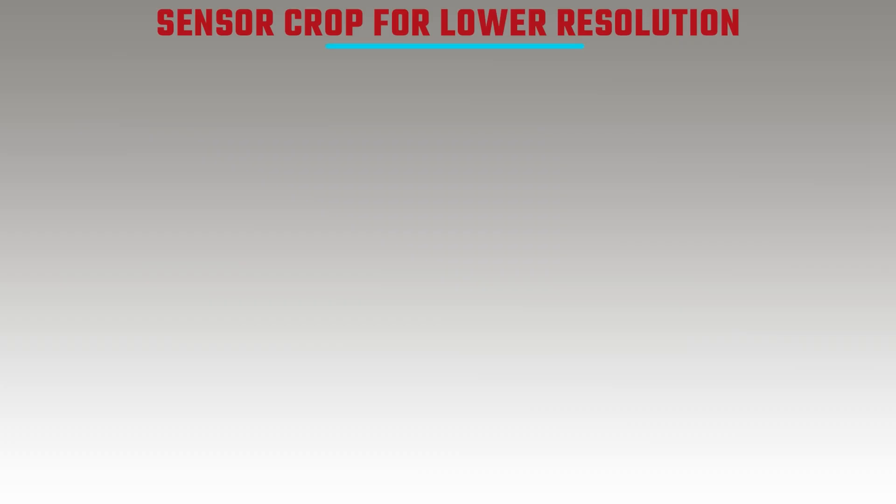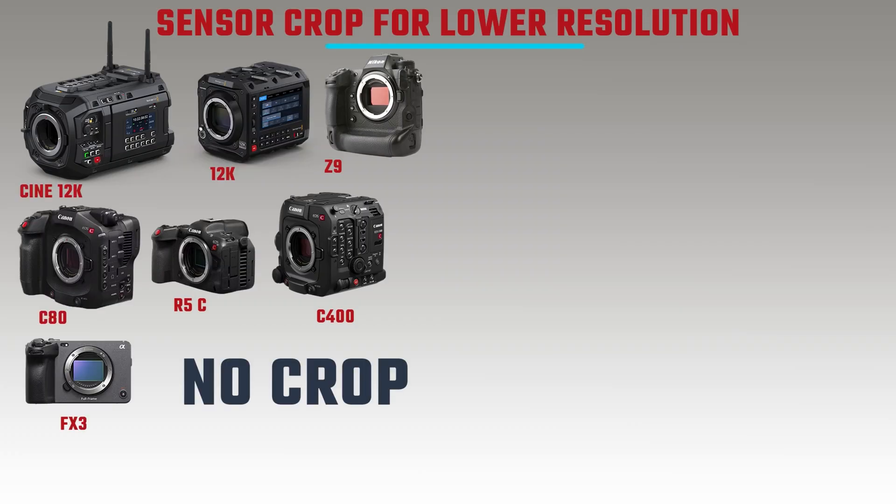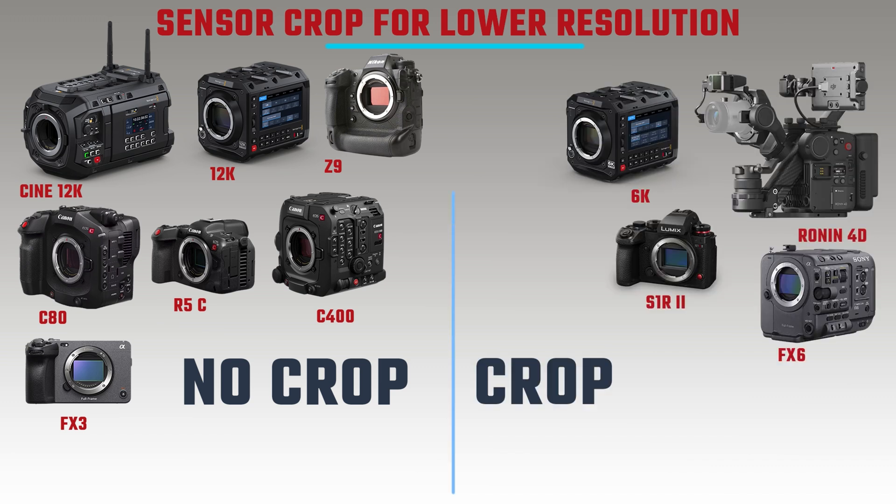An important consideration is whether the sensor crops when going from higher resolution down to 4K. The Ursa Cine 12K and Pixis 12K use in-sensor scaling to record at 12K, 8K and 4K without any cropping. The EOS R5C, C8A, Z9, FX3 and C400 also maintain the full frame without cropping, using oversampling or downsampling. The cameras that do crop are the FX6, S1R2, Ronin 4D and Pixis 6K.